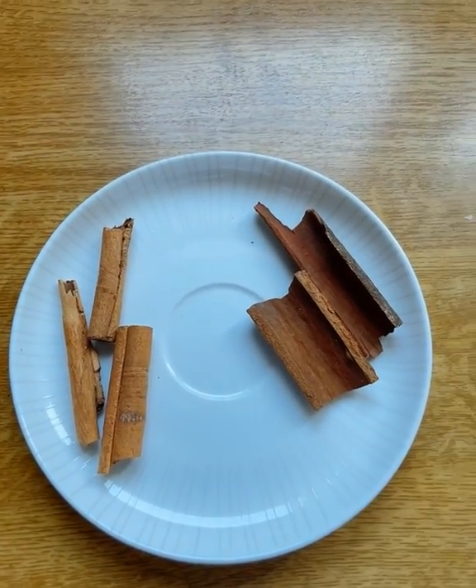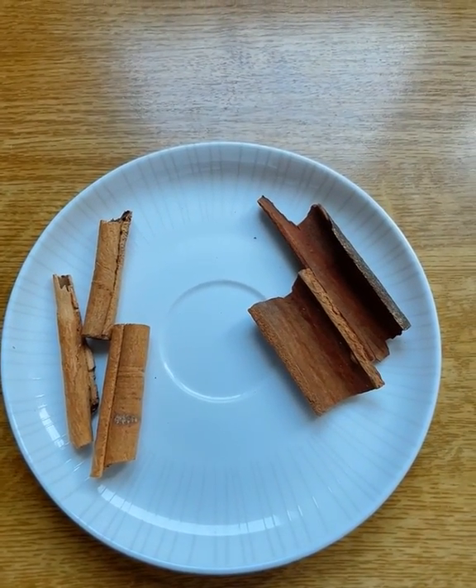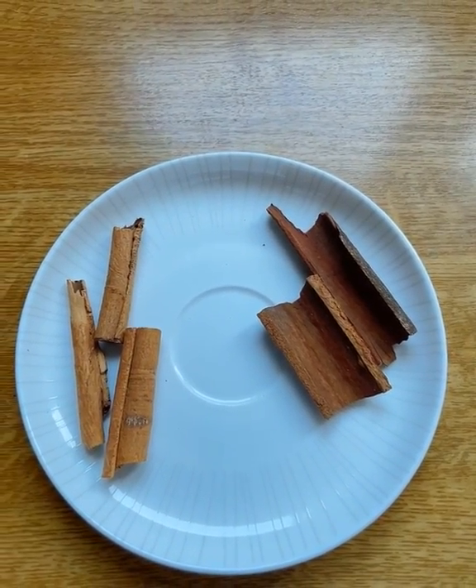You can cook with any type of cinnamon that you wish — either the cassia bark or the Ceylon cinnamon. It really doesn't matter. The taste difference is very subtle. The cassia bark is a little bit more sweeter and woodier, while the true cinnamon is much more fresh and lighter to taste.